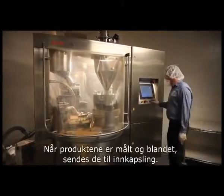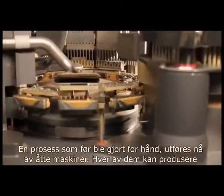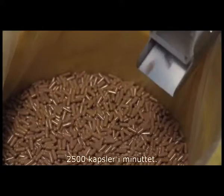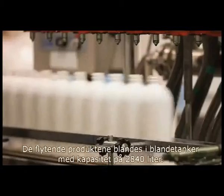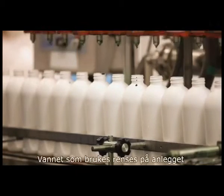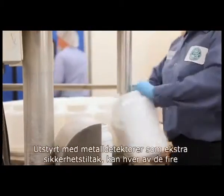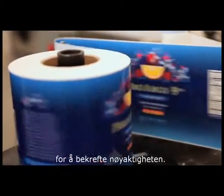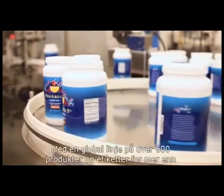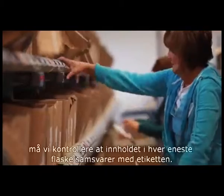Our encapsulated products, once measured and mixed, are sent to be encapsulated. A process once done by hand is now done by eight machines, each capable of producing 2,500 capsules per minute. The liquid line is mixed in 750-gallon mixing tanks, and the water used is purified on-site by reverse osmosis technology. Fitted with metal detectors as an extra safety precaution, each one of our four packaging lines can produce tens of thousands of bottles per day. Once packaged, the bottles are labeled using a computer-controlled inventory and barcode scanner system to verify accuracy. With a global product line of over 600 products and labels for more than 30 countries, we have to make sure that every bottle's contents match the label.